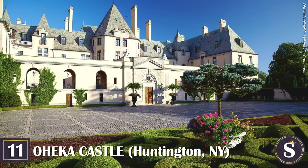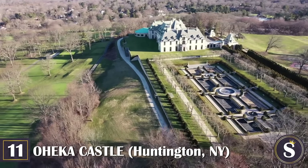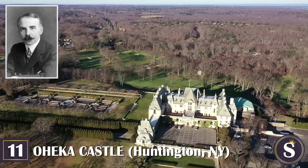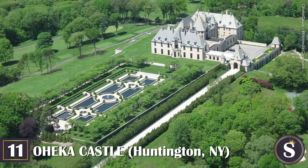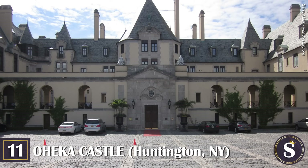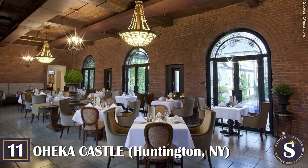Number 11: Oheka Castle. At 109,000 square feet and 127 rooms, Oheka Castle comes in as America's second-largest private home. Some call it the Versailles of New York; others call it a huge inspiration for F. Scott Fitzgerald's famous novel, The Great Gatsby. This majestic French-style chateau on Long Island's glitzy North Shore was built by investment banker Otto Herman Kahn between 1914 and 1919 as a summer home. The name Oheka is an acronym using the first several letters of each part of his name. The castle was later purchased by developer Gary Mellius in 1984 and is now a hotel with 32 guest rooms and suites.